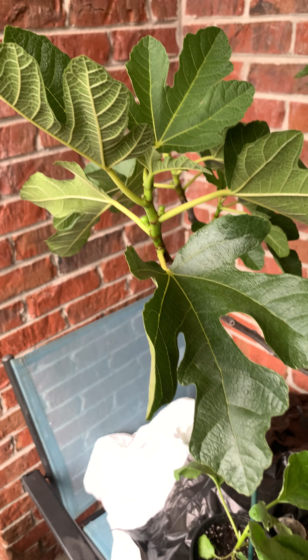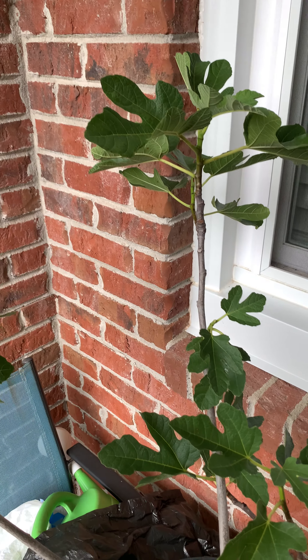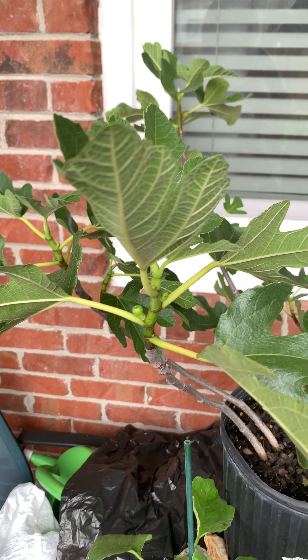And then my favorite that I was wanting to get is this King Desert King fig tree, and it has figs growing on it already.